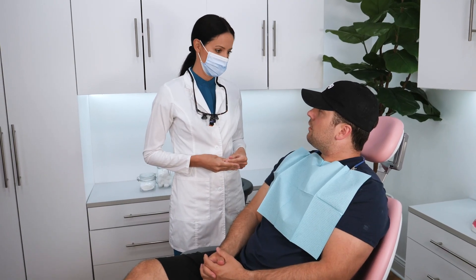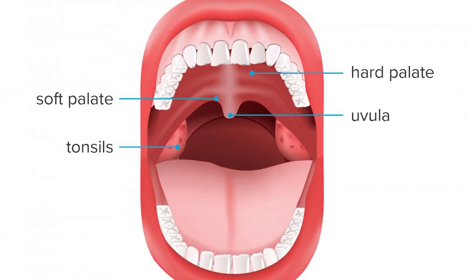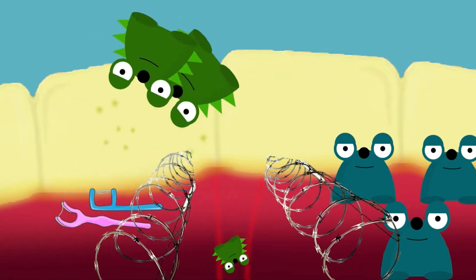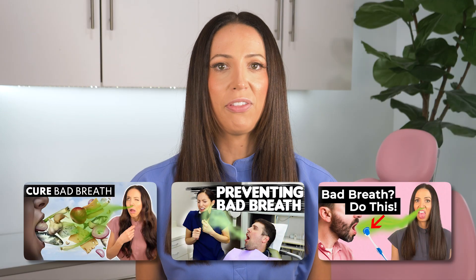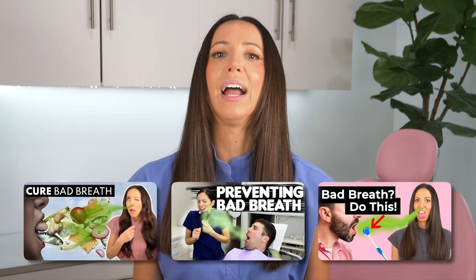Next time you take a peek at your uvula, give it some appreciation — it's doing more than you realize. If you've ever had issues with snoring, swelling, or other uvula-related concerns, don't hesitate to chat with a healthcare professional like your doctor or dentist. The uvula is technically part of the oral cavity, but it's important to keep your teeth and gums healthy too, because bad bacteria in your mouth can spread and affect other parts of your mouth and throat.